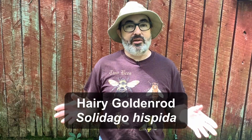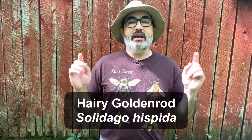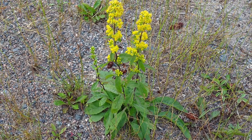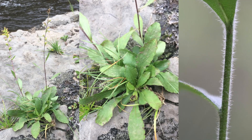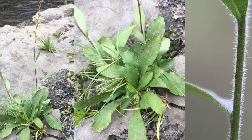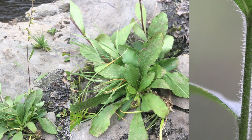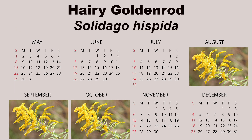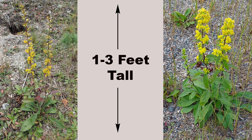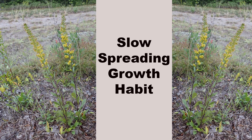If you like the look of silverrod but have your heart set on yellow flowers, then hairy goldenrod, Solidago hispida, is what you want. Hairy goldenrod looks almost exactly like silverrod, except it has yellow flowers. The stems and upper leaf surfaces are covered with dense hairs, which gives the plant its common name. Another characteristic is that most of the leaves are at the base of the plant. Bloom time is from August to October. Hairy goldenrod has a slightly larger range than silverrod, with the same one to three foot height and slow-spreading growth habit. It also prefers poor, dry, rocky soils.